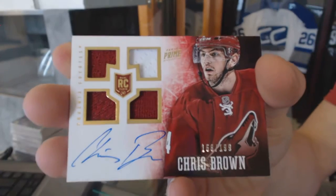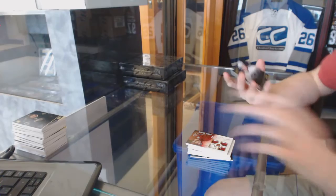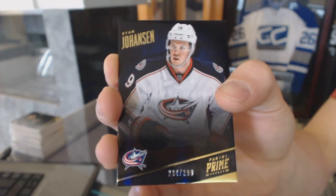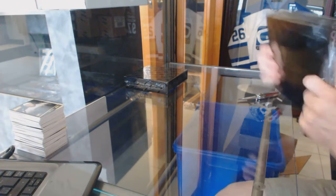Quad jersey auto rookie number to 199 for the Arizona Coyotes, Chris Brown. And a base card number to 299 for the Columbus Blue Jackets, Ryan Johansson. Now on to the two boxes of National Treasures.